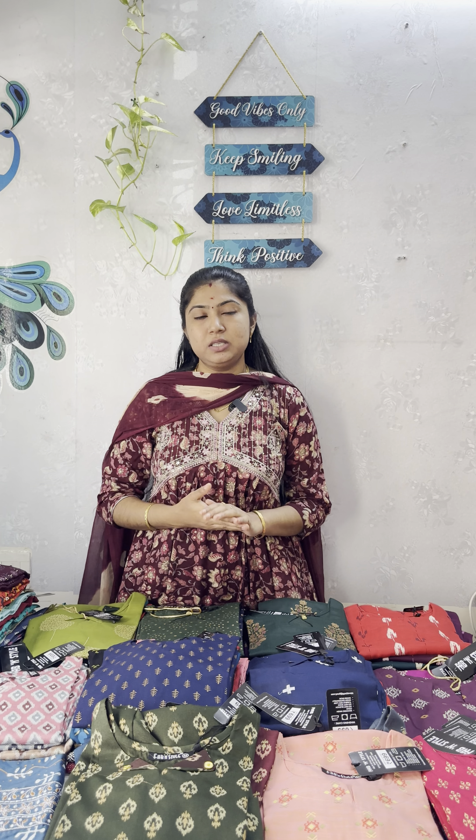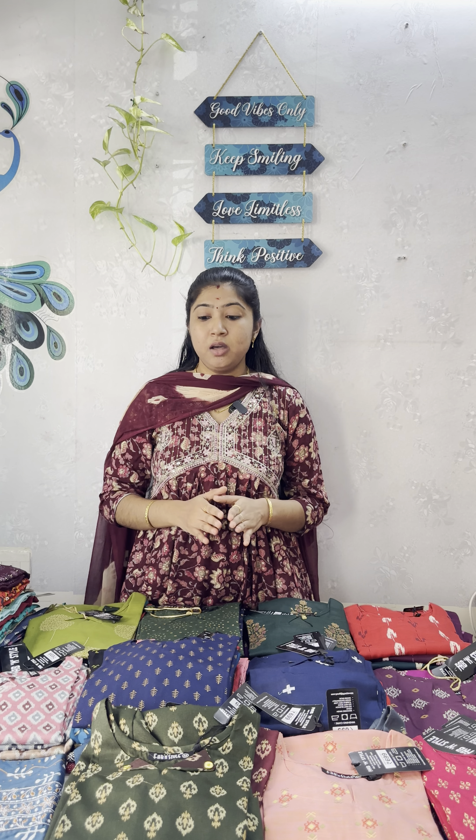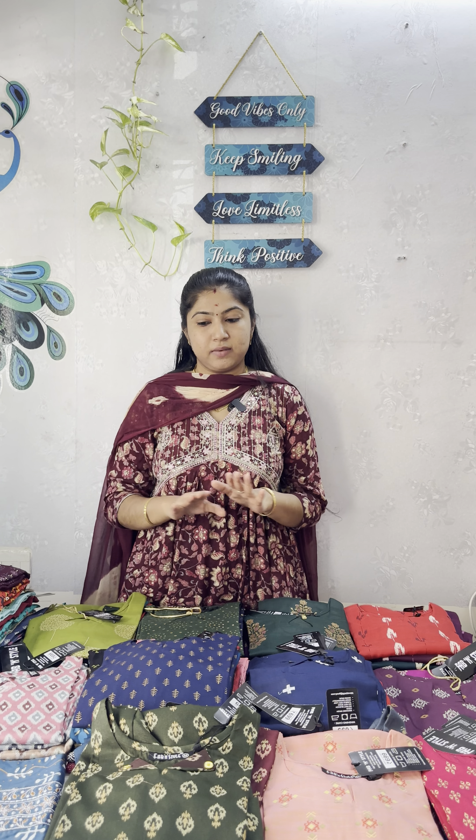The price is Rs. 250. You will be updated with budget friendly collections. There are almost 75 to 80 designs available, and we also have an open view of all of these designs.